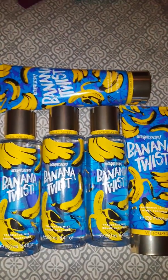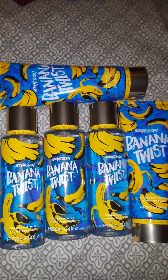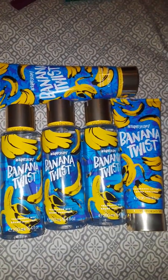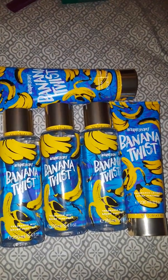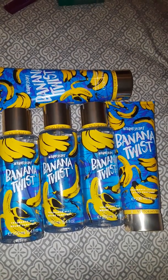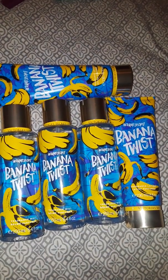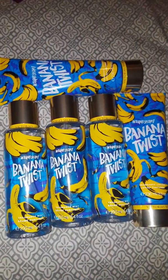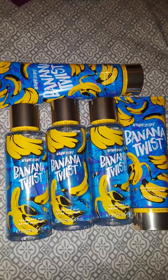Next I have here is Banana Twist, and as you can see, this is the one I was most excited about. I really, really like this one. It first smells like a Banana Laffy Taffy when you first spray it, but once it settles down, it reminds me a little bit of Glitter Hustle.